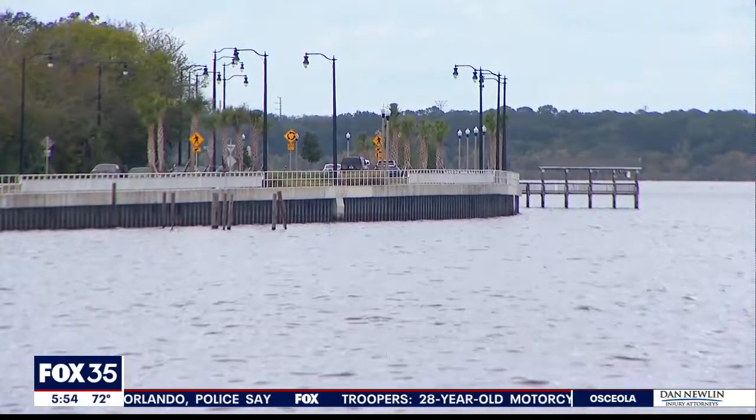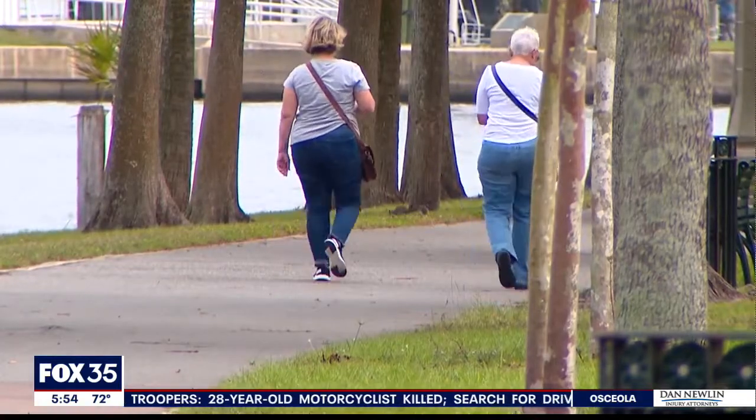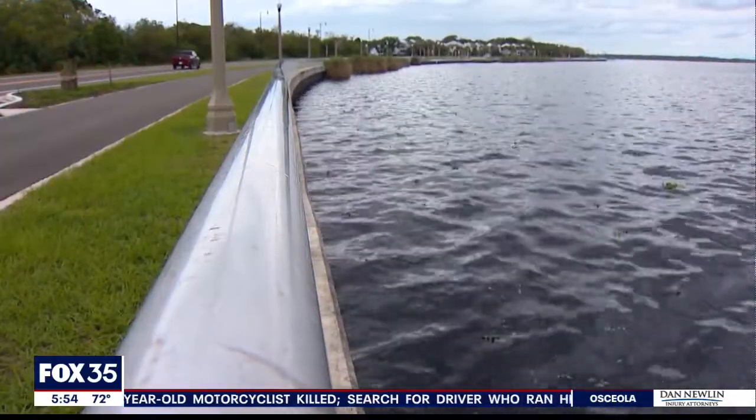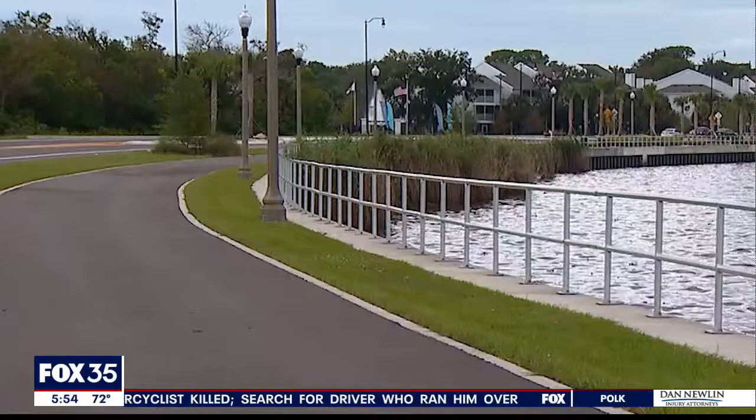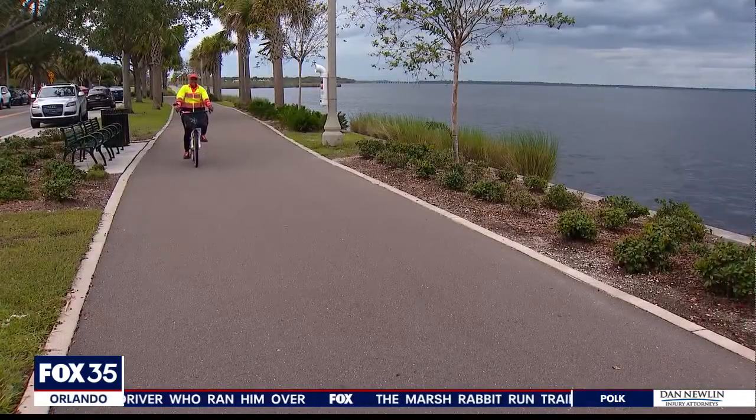This project will likely lead to even more development along that stretch as the Sanford River front continues to attract people and businesses. The project cost about $43 million, with money generated through a penny sales tax and other funding.